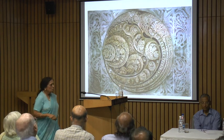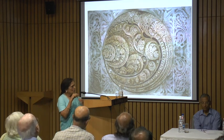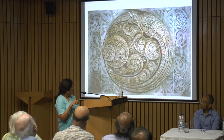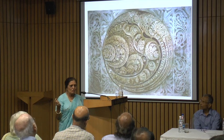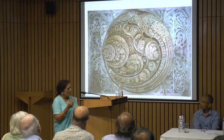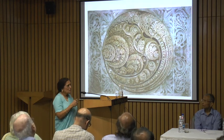This particular motif is called the Kalpavali. It's a motif that you would see in many places in Gujarat — in mosques, in temples, Hindu temples, and also in palaces and step wells. It's a common motif.